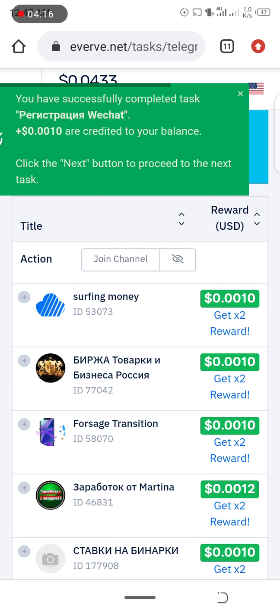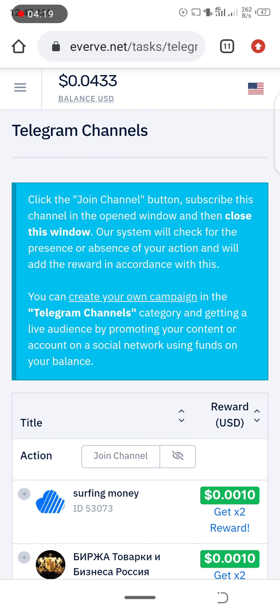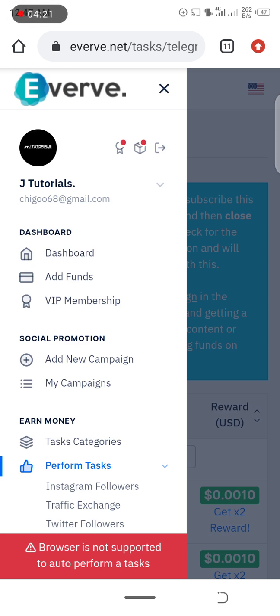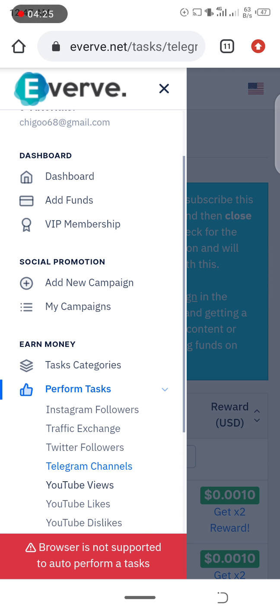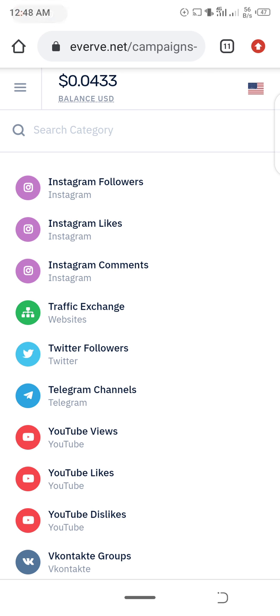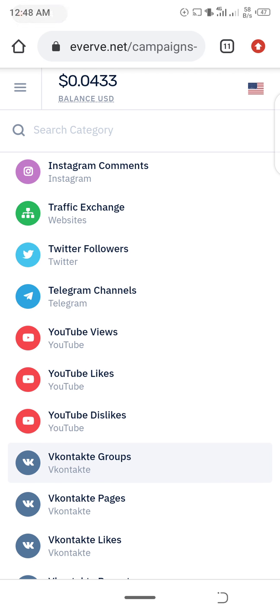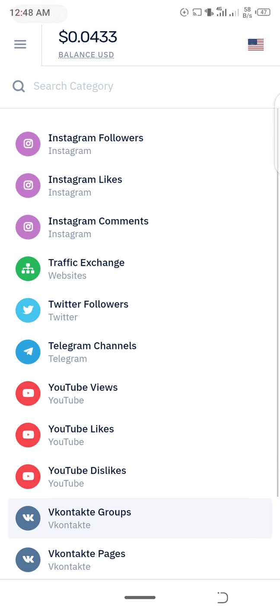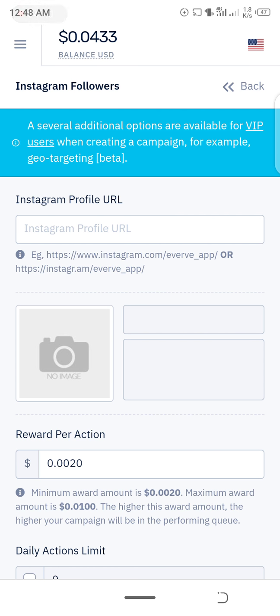Once you're done earning, you can now add campaigns. Go to the campaigns section and click on 'Add New Campaign' — it's very simple. Then choose what you actually want from Everve, like Instagram comments or Instagram followers. Let's go with Instagram followers.